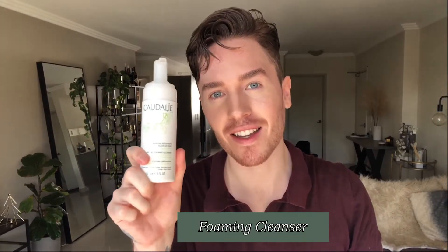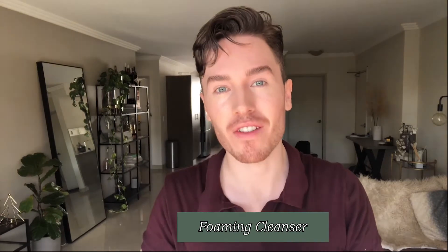First up, I want to talk about our foaming cleanser. This one is a cult favorite — it's one of our bestsellers. The great thing about it is it's actually soap free, so it doesn't strip the skin at all. It's a beautiful second step cleanse at night or a great morning time cleanse. It's really going to help to purify the skin and get rid of any imperfections. It's great for combination to oily skin types and also offers a really beautiful radiance.